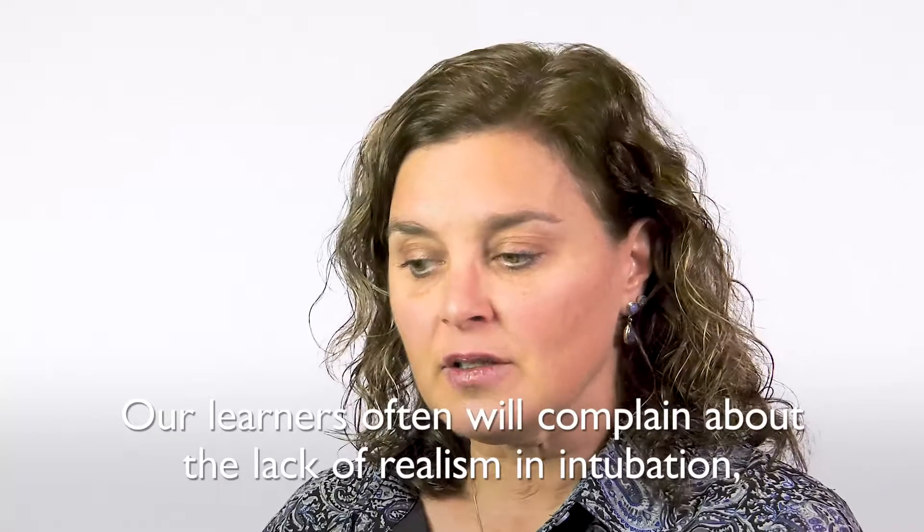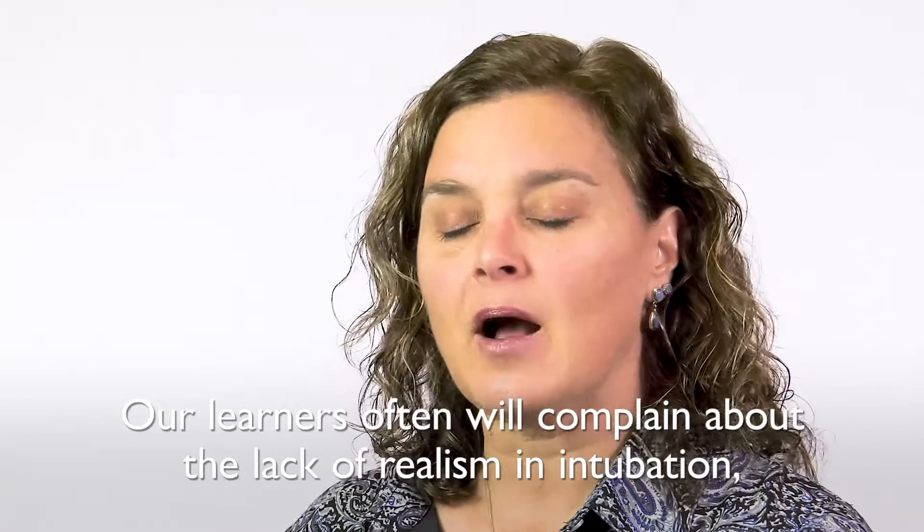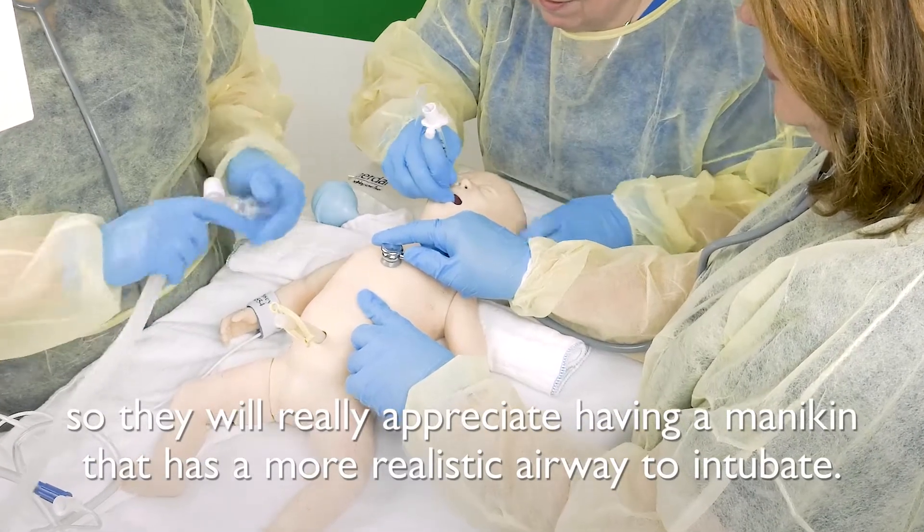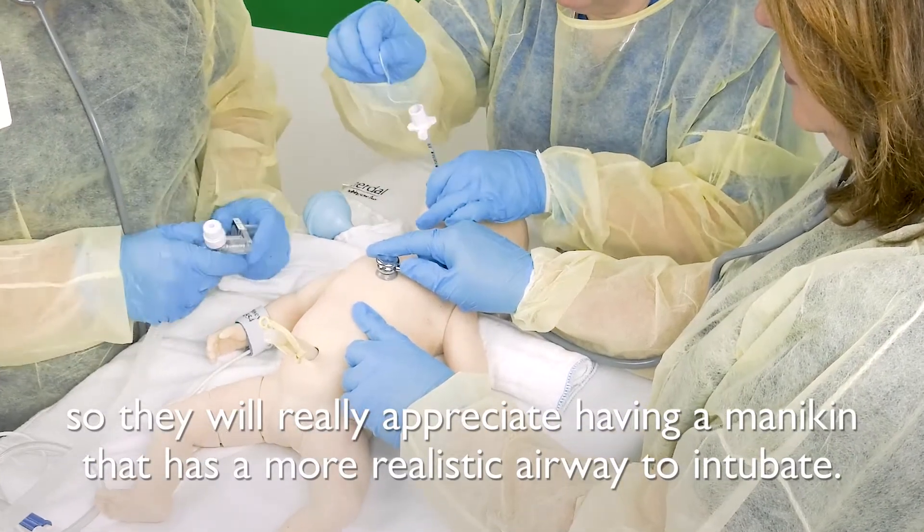Our learners often will complain about the lack of realism in intubation, so they will really appreciate having a mannequin that has a more realistic airway to intubate.